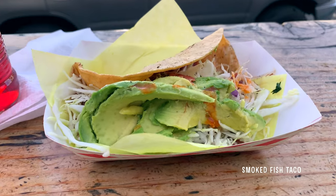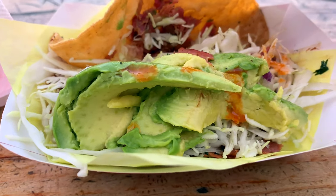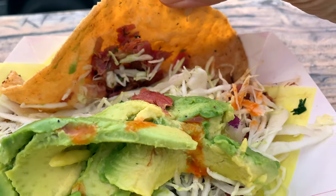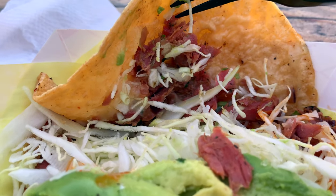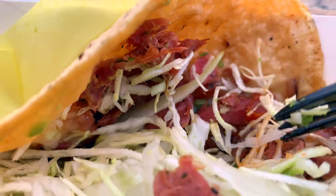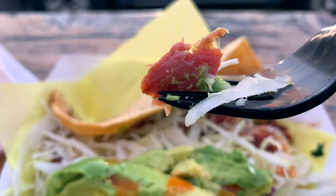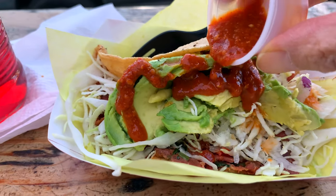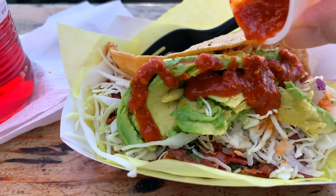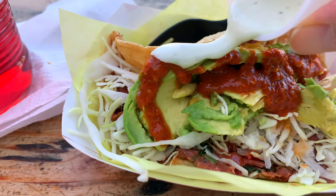So here is our taco. Got your corn tortilla, avocado, cabbage, and back here there's smoked fish — and if you look underneath the cabbage, there's quite a lot of it. A little bit of salsa in there too. Put our sauces on here. That was a lot. I'm going to regret that.